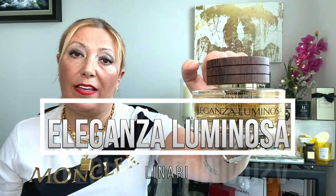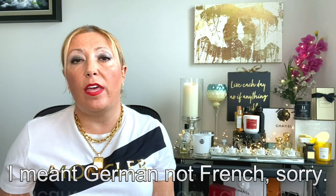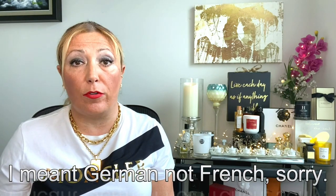The second one on my list is Eleganza Luminosa by Linari. Linari is a French house — they make amazing, super high-quality perfumes and also put a lot of effort into the packaging. The bottle is French glass, the wood is real, and all the golden detail is 24-karat gold foil. They put a lot of detail into the packaging, and the fragrance is stunning. Let me spray some.